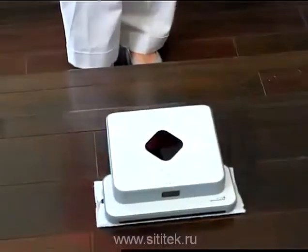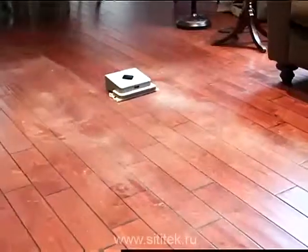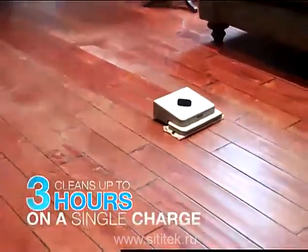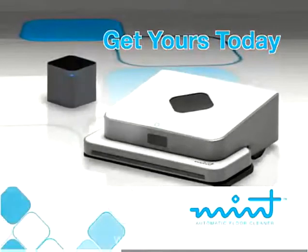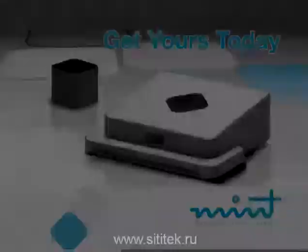When Mint is done cleaning, it returns to the place where it started and powers down automatically. Mint's rechargeable battery cleans for up to three hours on a single charge. Then simply plug it in and it's ready to go whenever you need it. The Mint Automatic Floor Cleaner — it does the cleaning for you.